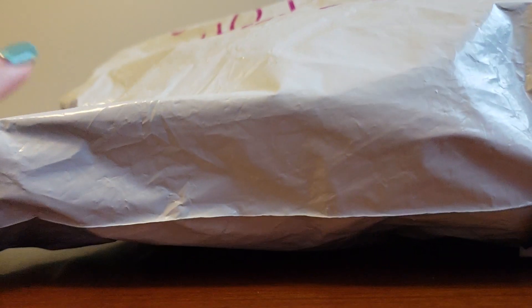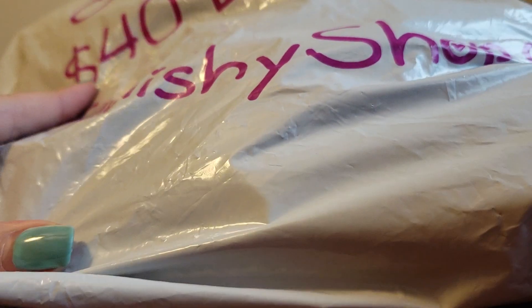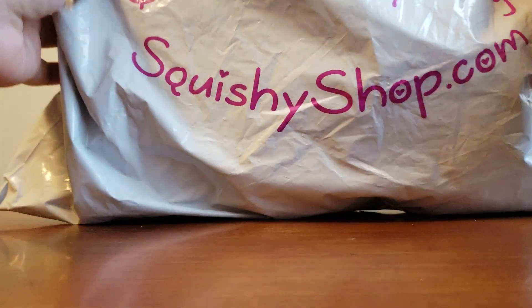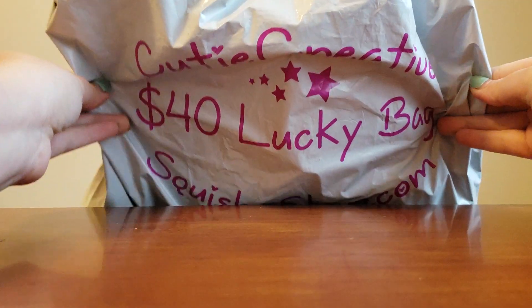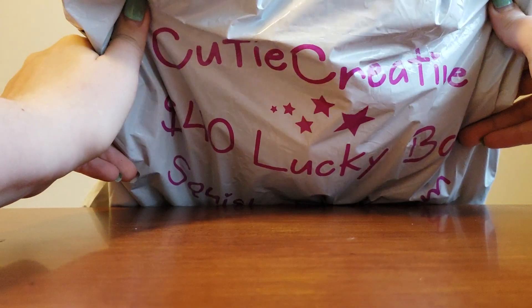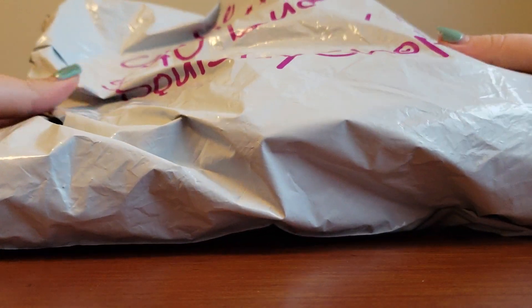Hi guys, welcome to my channel. My name is Emily, and today I have a $40 Squishy Shop Lucky Grab Bag that is literally so huge it cannot fit in the frame. There you go. This did take about two weeks to get here, and it is absolutely massive.